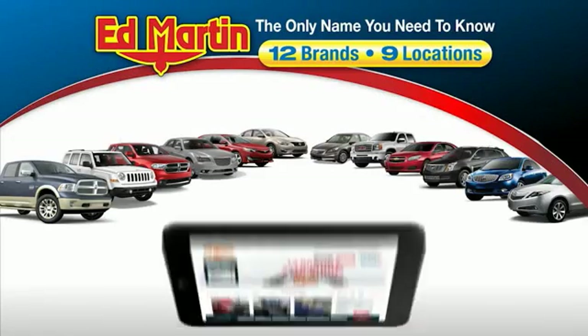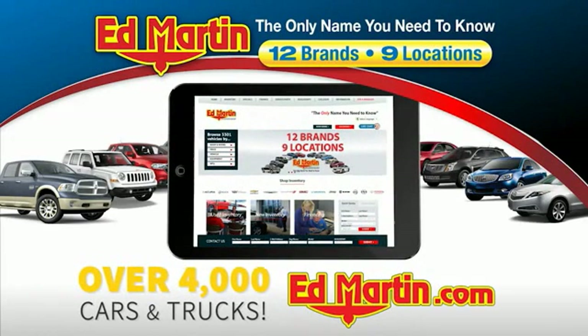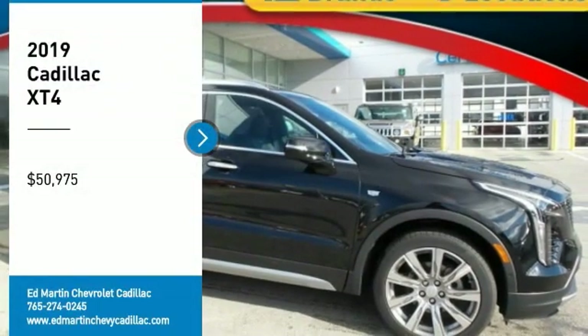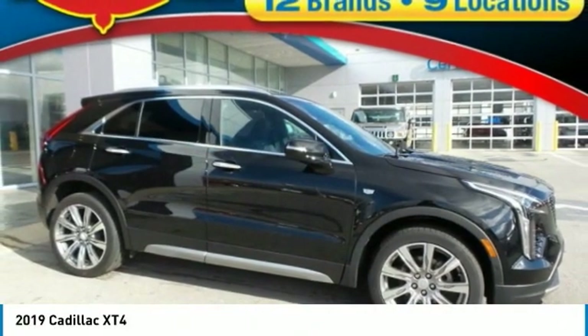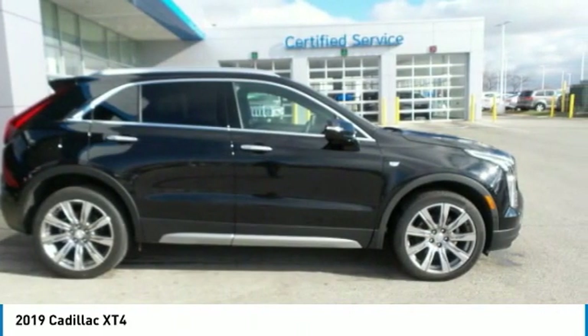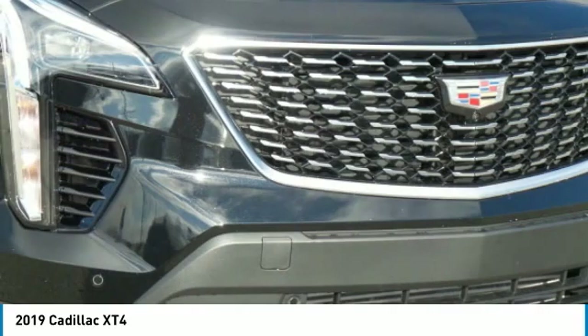Thank you for clicking our video. You can also shop over 4,000 more cars and trucks online at edmartin.com. Come test drive the 2019 Cadillac XT4. The Cadillac XT4 is a bold new crossover with functionality galore.